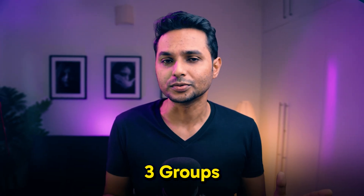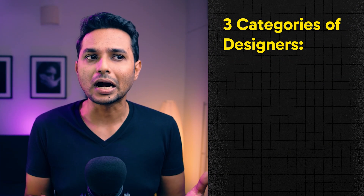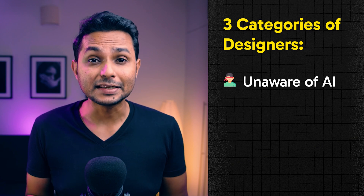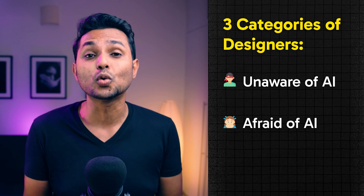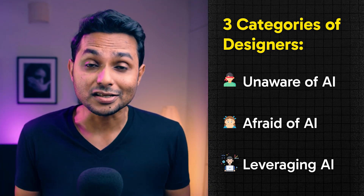If you look closely, you'll find that in the world of UI, designers can be categorized into three groups. First, there are those who are unaware of AI. Second, there are designers who are afraid of AI. And finally, in the third category, we have designers who are leveraging AI to design faster and better and are saving their time. I'm assuming you are from the third category since you clicked on this video.